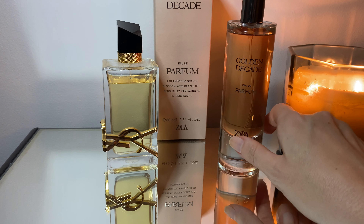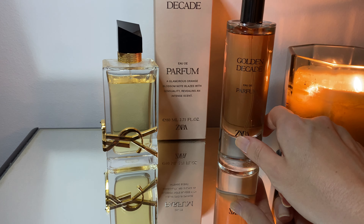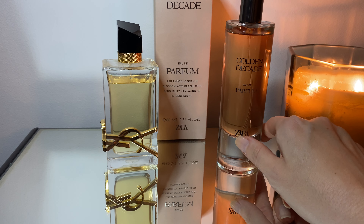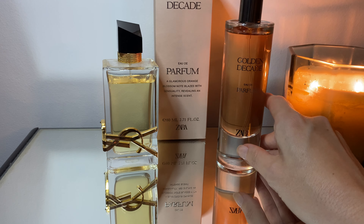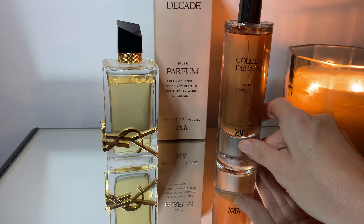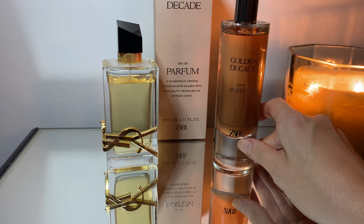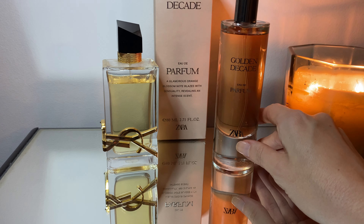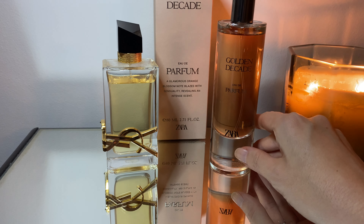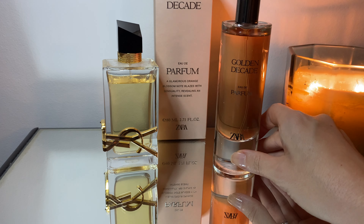Overall, Libre aside, whether it's a dupe or not, this perfume is really great and it has phenomenal longevity and projection intensity. I wouldn't spray more than three sprays — and bearing in mind that I'm an over-sprayer — this one is very, very dense and intense.